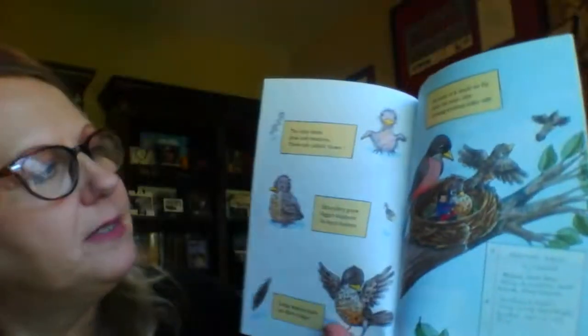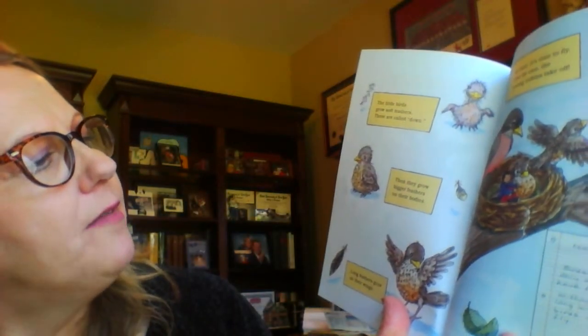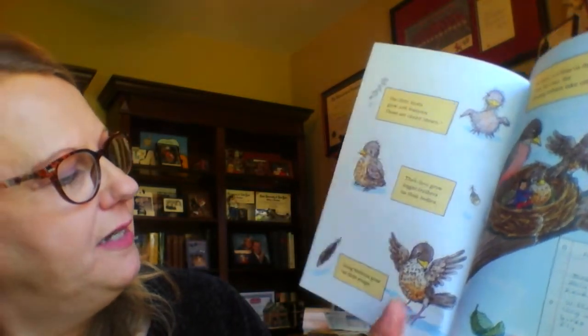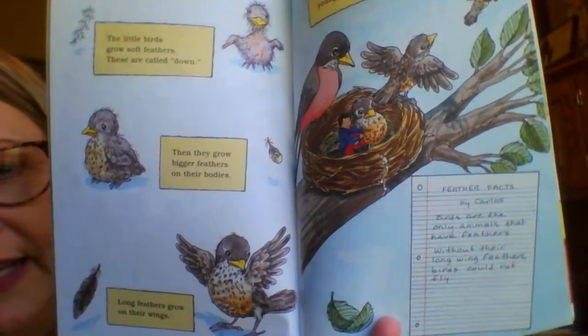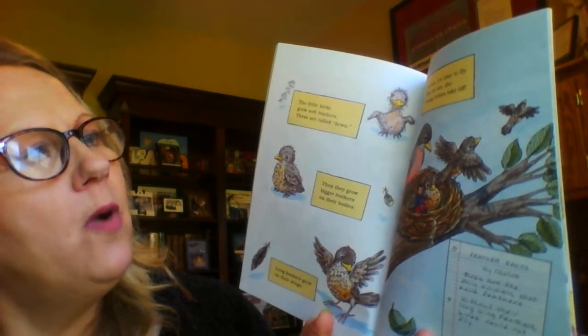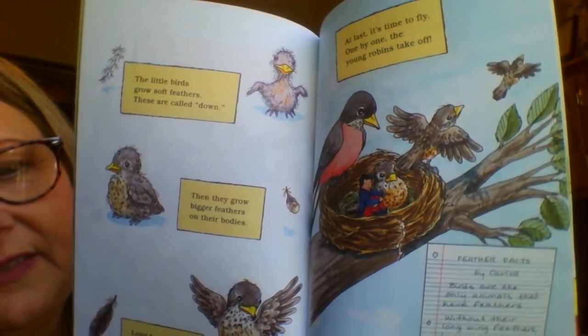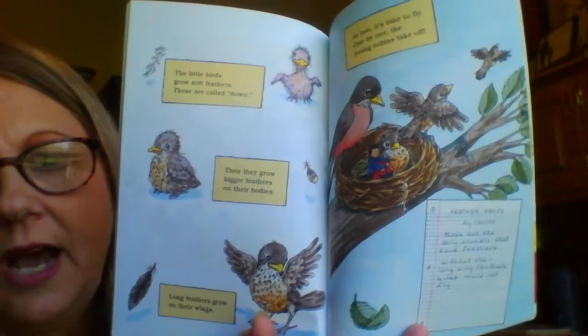The little birds grow some soft feathers. These are called down. Then they grow bigger feathers on their bodies. Long feathers grow on their wings. At last it's time to fly. One by one the young robins take off. And there are some feather facts written by Carlos. It says birds are the only animals that have feathers. Without their long wing feathers, birds could not fly.